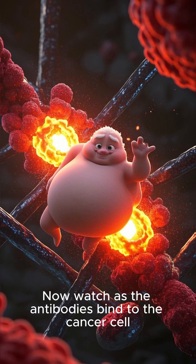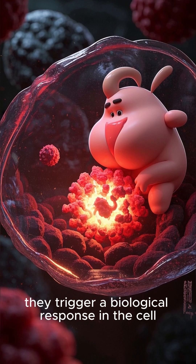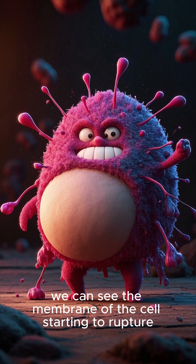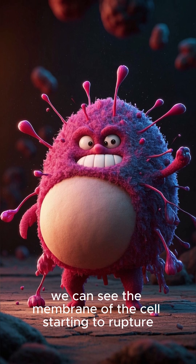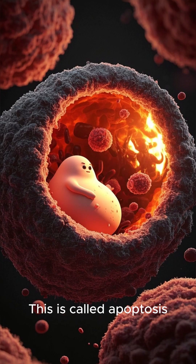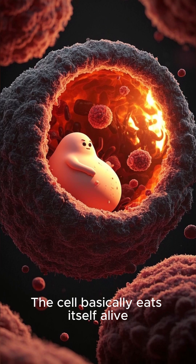Now watch as the antibodies bind to the cancer cell. Once bound, they trigger a biological response in the cell. In this illustration, we can see the membrane of the cell starting to rupture. The cell shrinks and the nucleus breaks apart. This is called apoptosis, or programmed cell death. The cell basically eats itself alive.